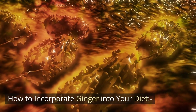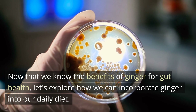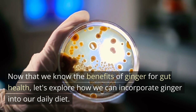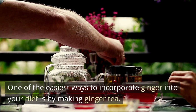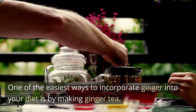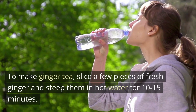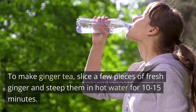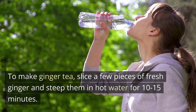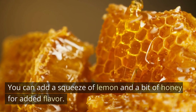How to incorporate ginger into your diet? Now that we know the benefits of ginger for gut health, let's explore how we can incorporate ginger into our daily diet. One of the easiest ways is by making ginger tea. To make ginger tea, slice a few pieces of fresh ginger and steep them in hot water for 10 to 15 minutes. You can add a squeeze of lemon and a bit of honey for added flavor.